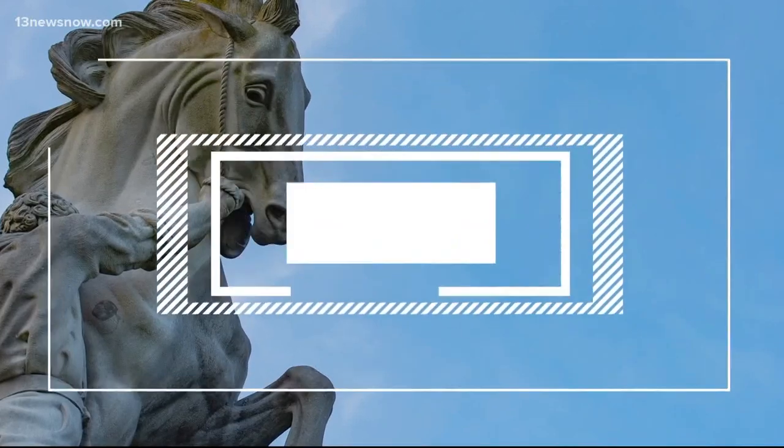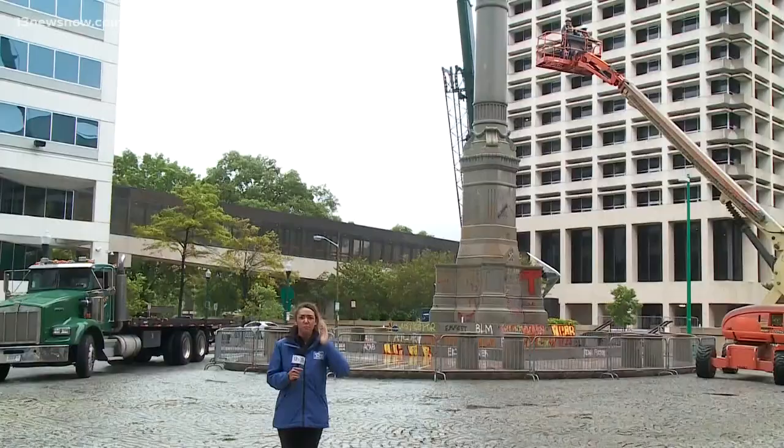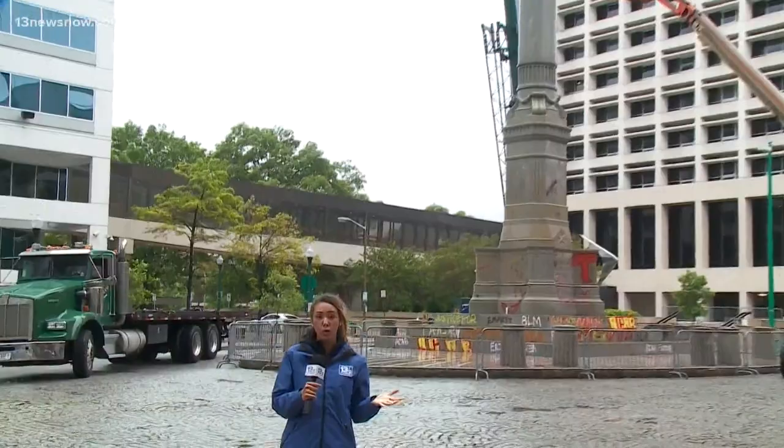Today, the city of Norfolk took the next step to remove its Confederate monument. The statue of Johnny Reb came down off its column in the downtown area on Friday. Now the city is removing the rest of the monument, even in chilly, rainy conditions. 13 News Now reporter Madison Kimbrough has the details. Rainy weather and windy conditions didn't stop city workers from starting the removal process of the Confederate monument, known as Johnny Reb.